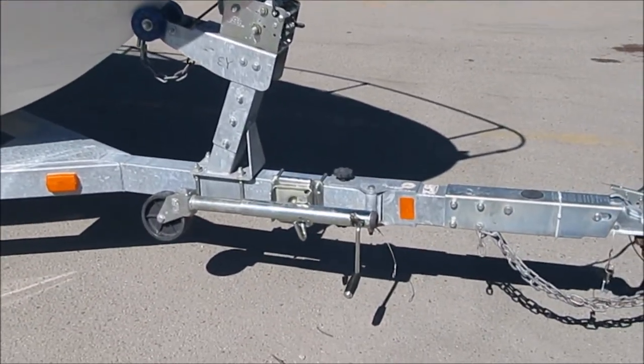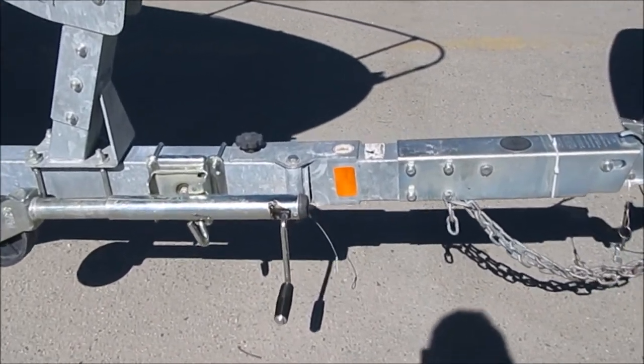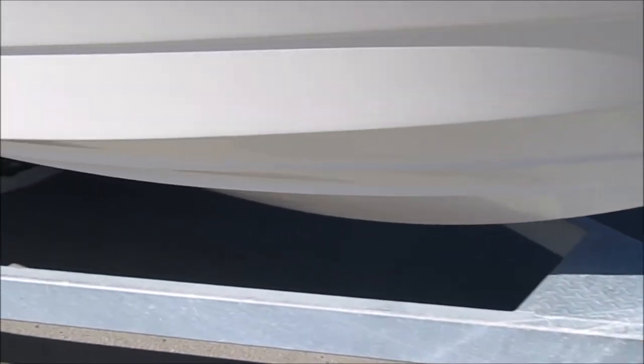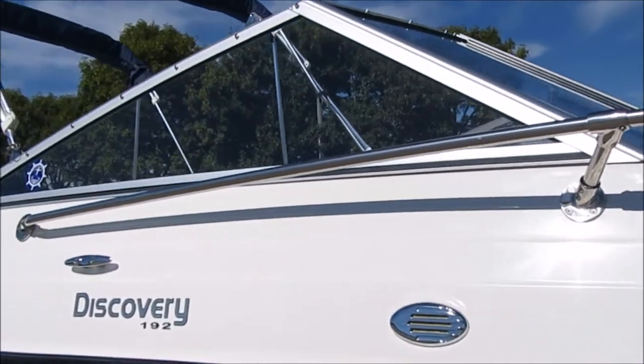A couple of things to point out: it's never been in saltwater. It's a freshwater boat. Look at this trailer — it's an all-galvanized trailer with the swing-away tongue, that's a nice upgrade. All galvanized, it's got disc brakes, and zero corrosion anywhere on this boat because it's been a lake boat its whole life.